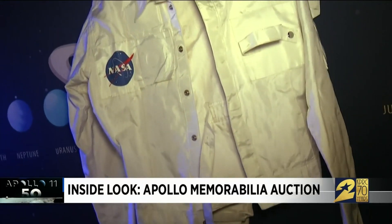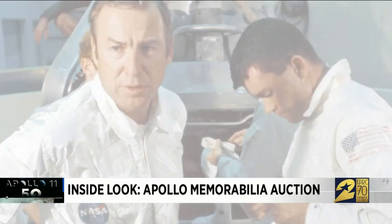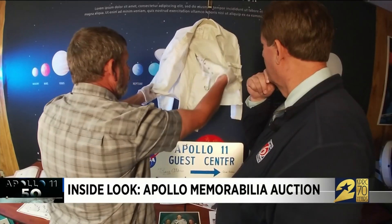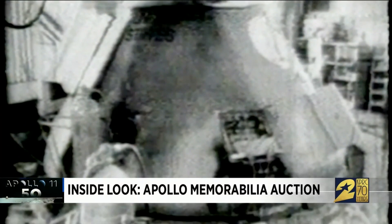This suit is identical to the fireproof flight uniforms worn by the Apollo astronauts. That's Apollo 13 astronauts Jim Lovell to the left and Fred Haise to the right. The Teflon-coated fabric was used on every mission following the Apollo 1 fire.